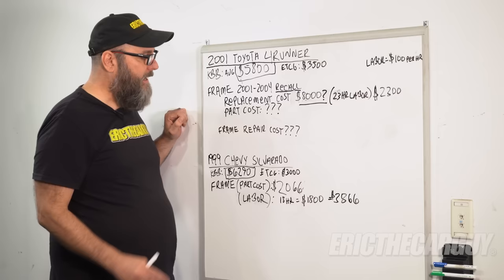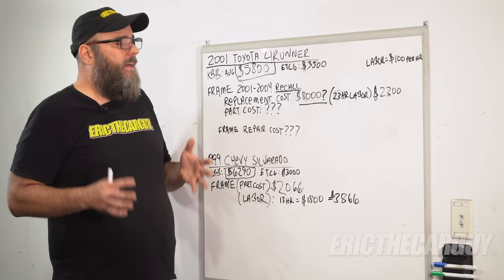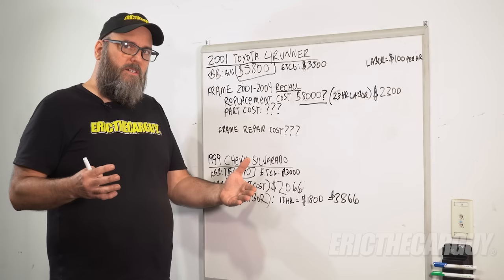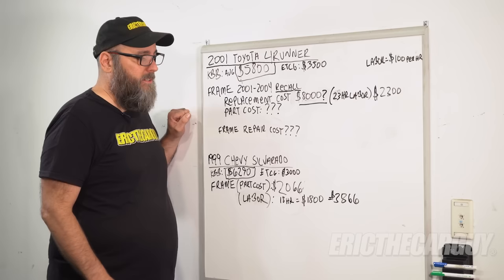Can you get frames repaired? Yes, you can, but they need to be done by a certified professional because the frame is an integral part of the vehicle. Everything bolts to it — the body, the suspension, all of it. And also in the event of a collision, it's a safety feature: if you get into a collision with a compromised frame, the vehicle is not going to crumple in the way it was designed to originally, which makes it less safe. So it's very important to have this repaired properly when you do.